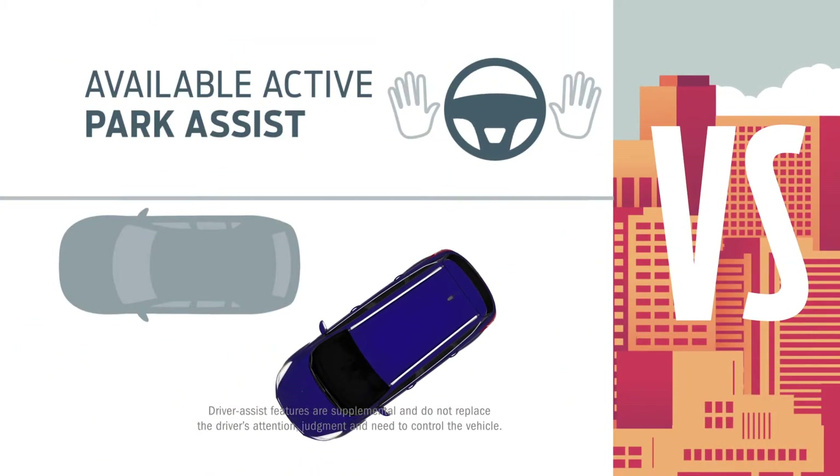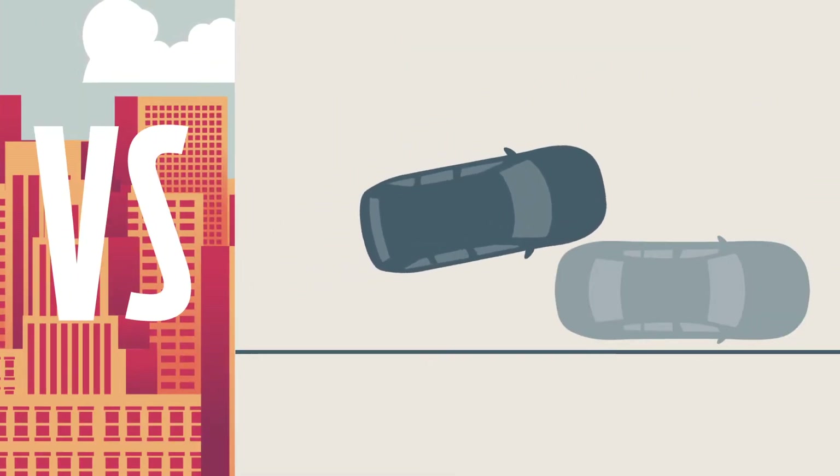Escape helps you parallel park like a pro. Equinox uses a more hands-on approach.